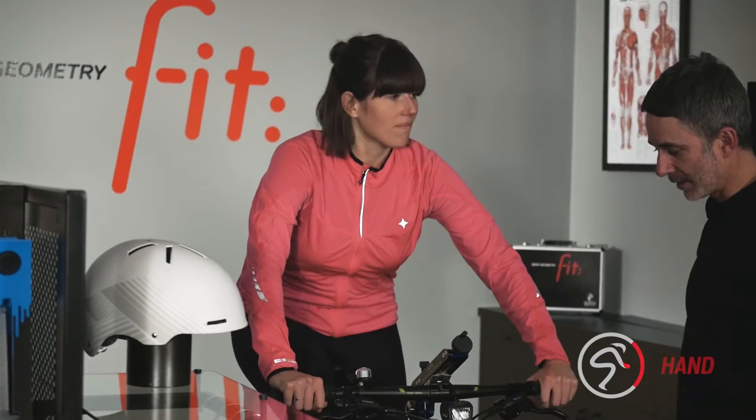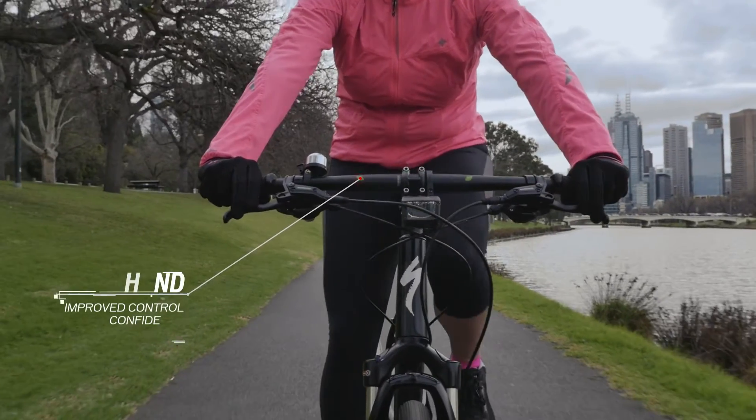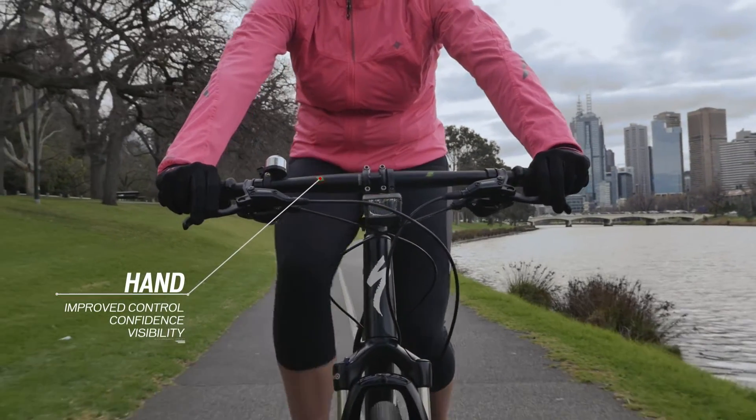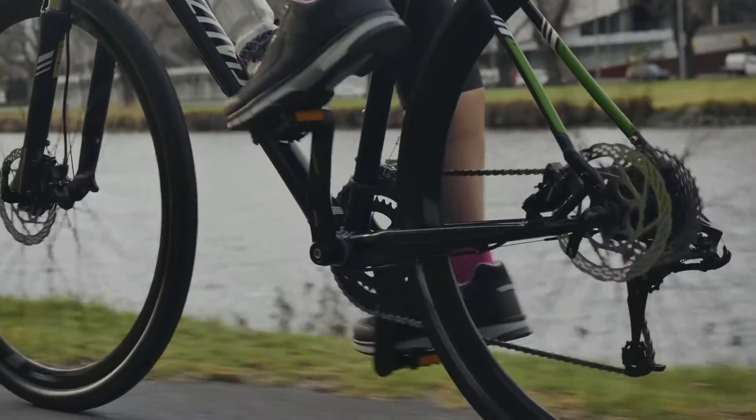Your body geometry fit specialist will enhance your ability to control your bike. This improved control, where the hands are in contact with the bike, gives the rider confidence and the ability to scan the environment they're riding in — a priority for this commuter.